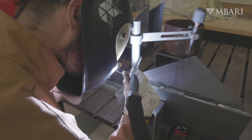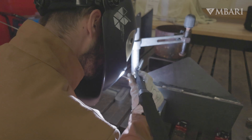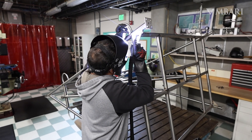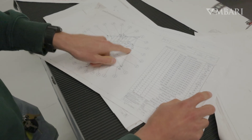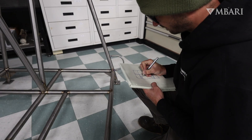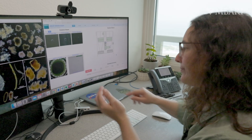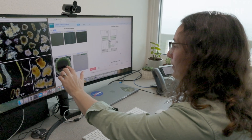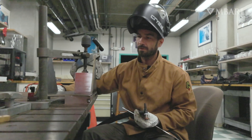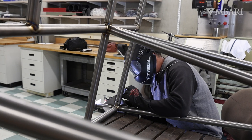Being able to build this frame from scratch here at Ambari, we have great resources as far as engineers, tooling, and everybody has their hands in the project. Having the science and the engineering and the manufacturing all in one campus here, we are able to do things much, much more efficiently.